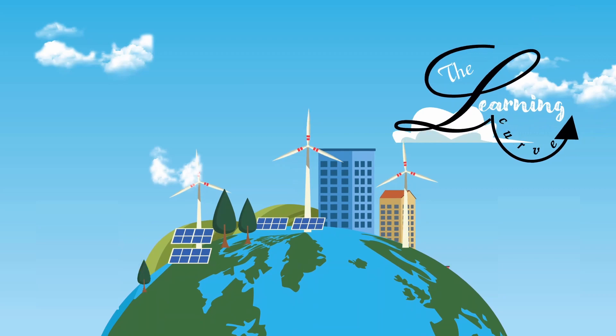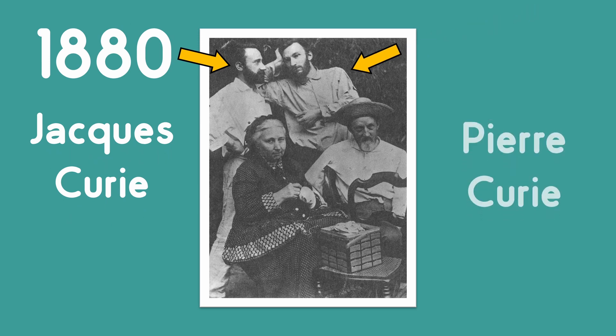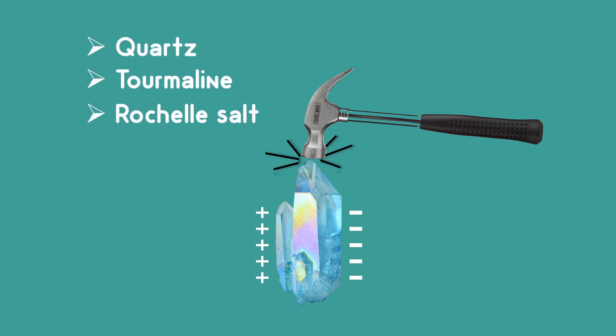Hi, I am Vengila and this is The Learning Curve. Before learning about the mystery of the floor, let's first learn about an interesting physics concept: the Piezoelectric Effect. In 1880, Jacques Curie along with his younger brother Pierre Curie found that when they hit certain types of crystals — including quartz, tourmaline, and Rochelle salt — along certain axes, a voltage was produced on the surface of the crystal.